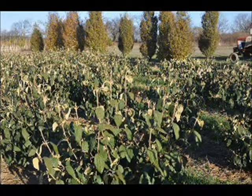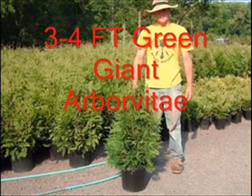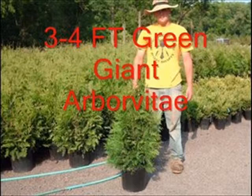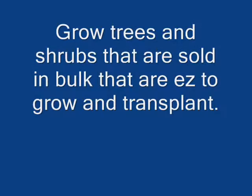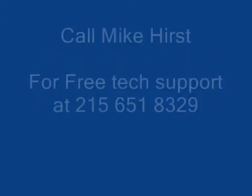We do offer planting services and we have tree planters that you can borrow or rent depending on how many trees you buy from us. I will show you how the tree planters work in the rest of this video so that you can see how simple it is to plant a lot of trees in a small area quickly, that will grow to make you a lot of money. If you need help just give us a call because we're here to help you at 215-651-8329. Thank you.